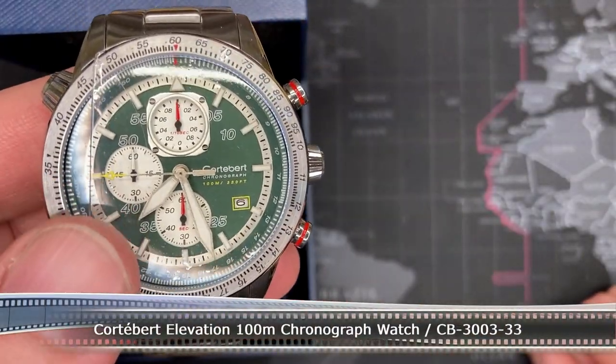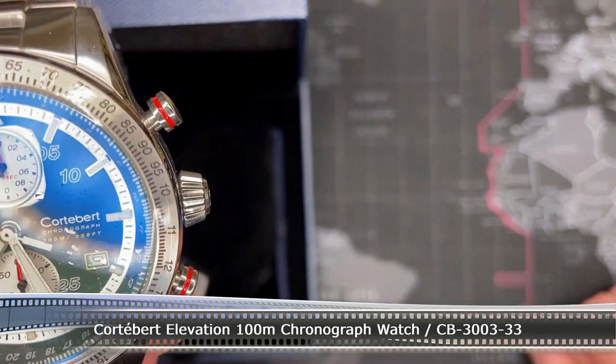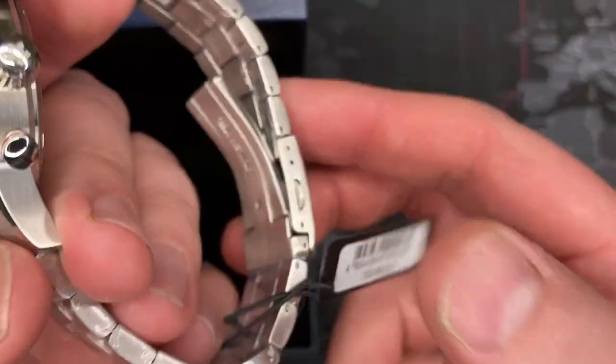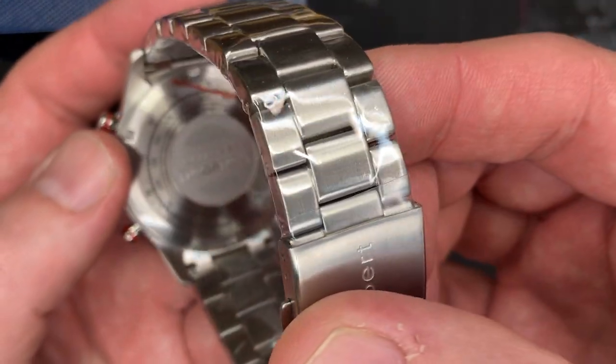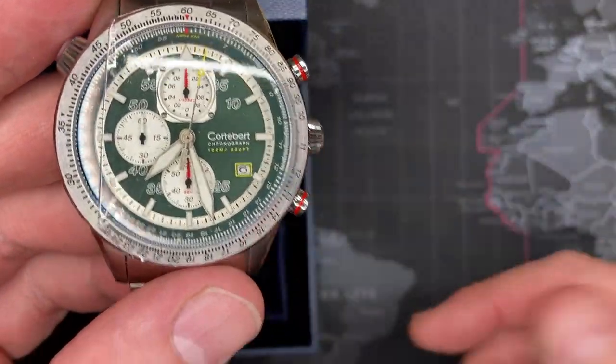This is the Cortebert Elevation Chronograph. God, it's just fantastic — look at this. This is a really nice watch.